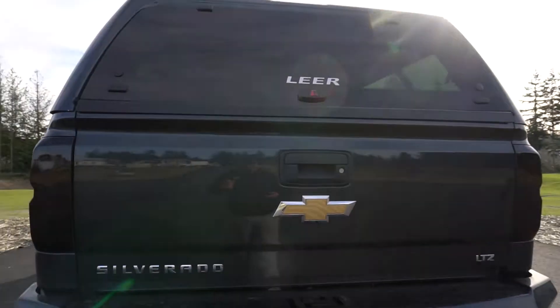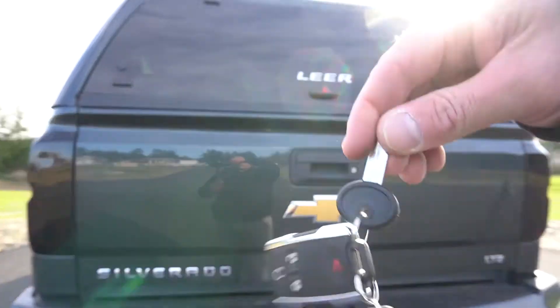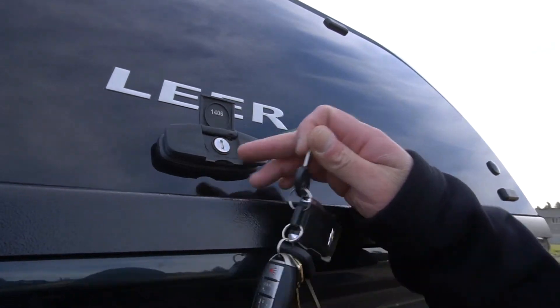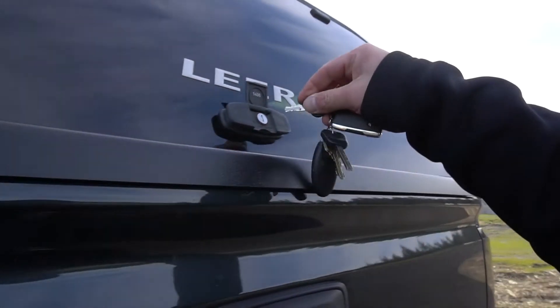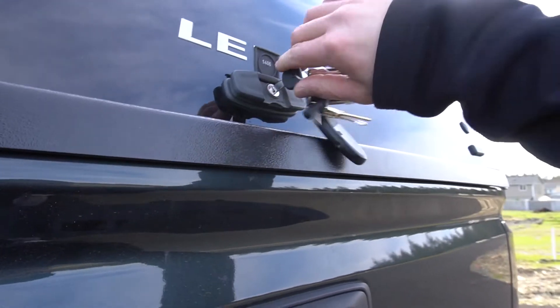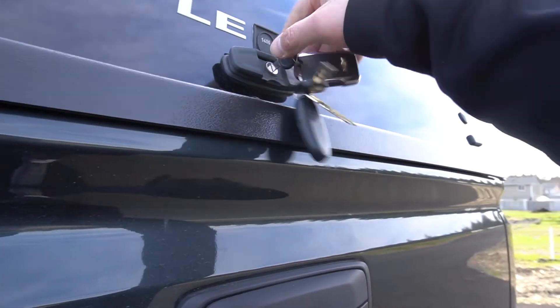Now there's one thing I don't like about this XL 100, and that's the locking mechanism. For some reason the key for the Leer is not working 100%. Let me show you — the key is an 011 and this is the 011 lock. Every time I try to unlock my canopy I have to wrestle with it.